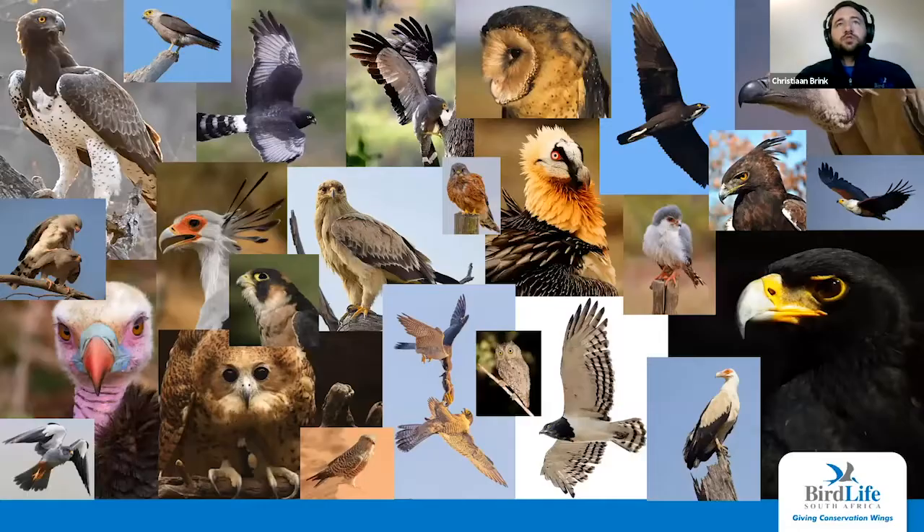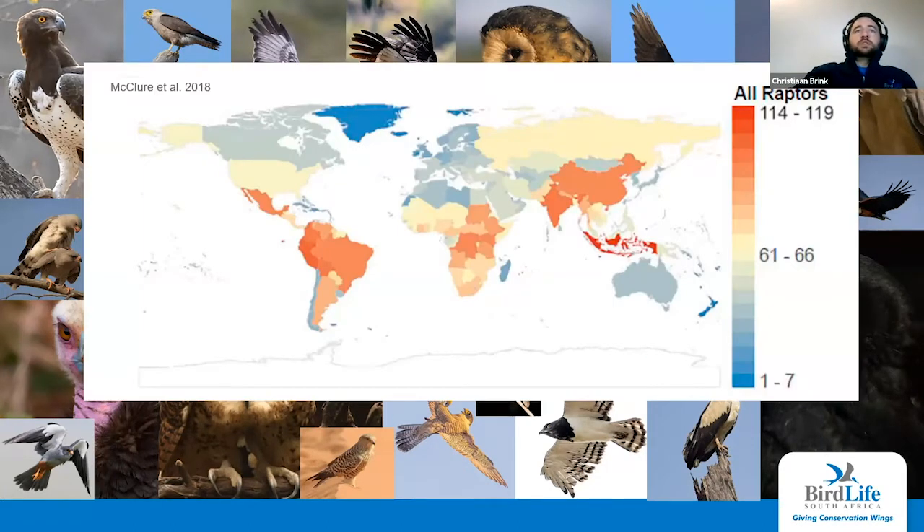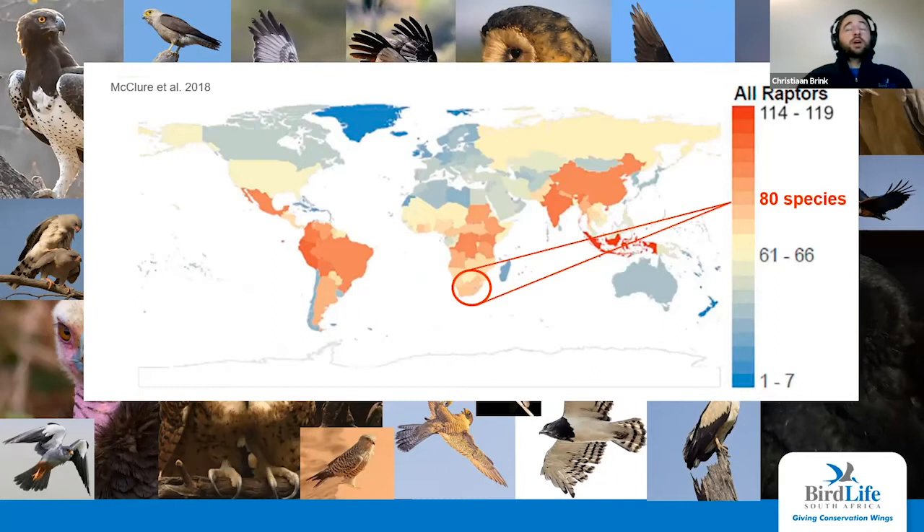Just to show you the range of beautiful and interesting characters we have here in South Africa regarding raptors — I'll start with a small overview of raptors in South Africa and further afield. We're quite lucky in South Africa; if you look at global species diversity, we rank quite highly. So it's a good place to be for raptor enthusiasts such as myself.